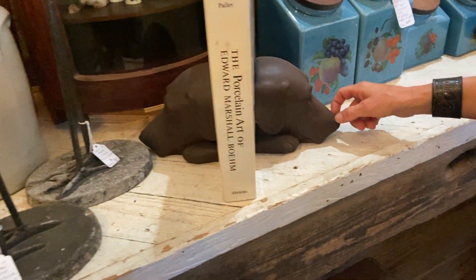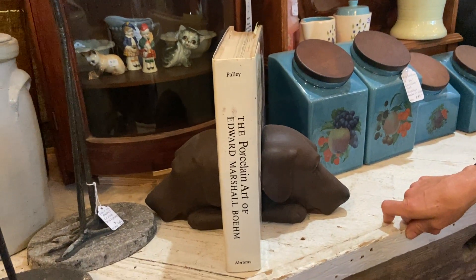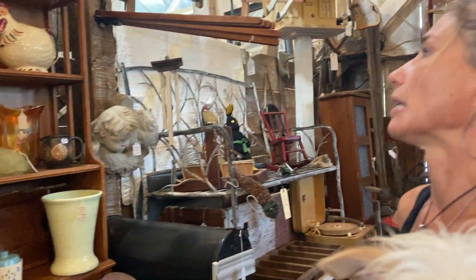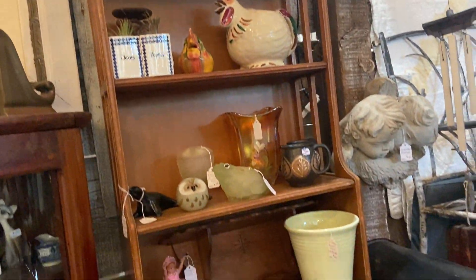I don't know if this is a lab or a dachshund — no, my doggy specialist is saying lab. Look at all of these antiques — quick pan. If there's anything you like, let me know and I will get you a price check on those.